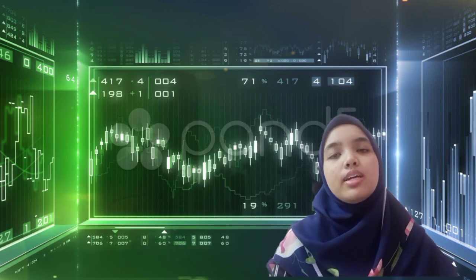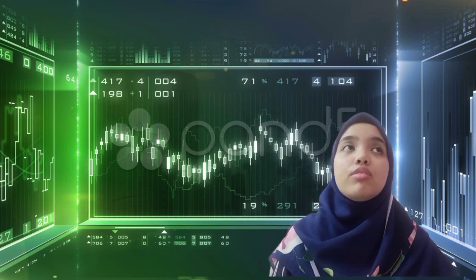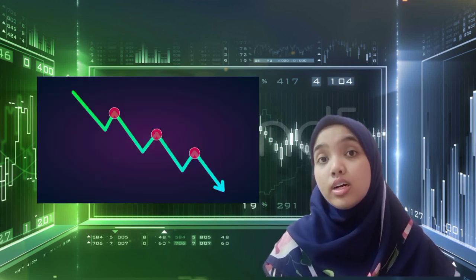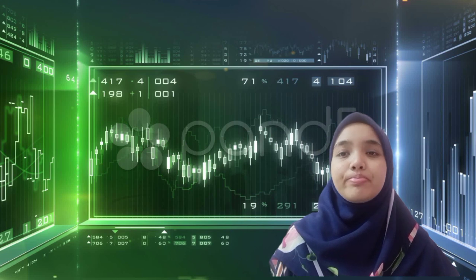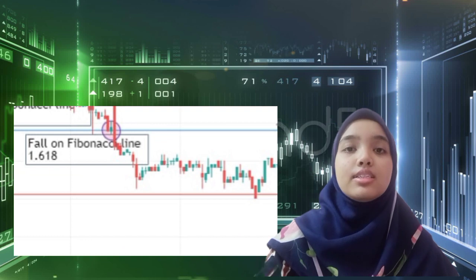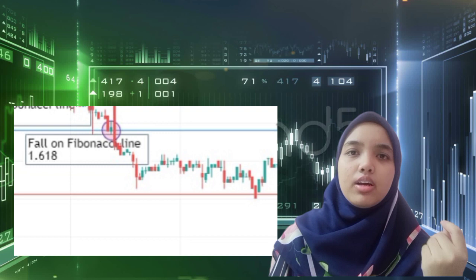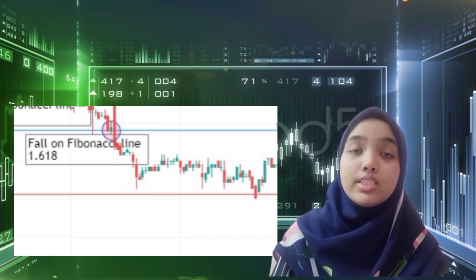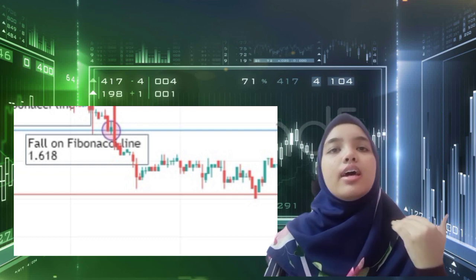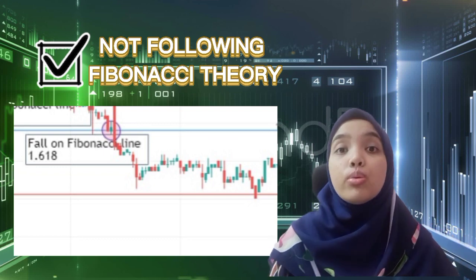However, there are a few times where the price falling on Fibonacci lines does not reflect or follow Fibonacci theory. In fact, the price went lower and lower until it formed a continuous downtrend. For example, on 13th April, the price hit the Fibonacci line at 1.618, but it did not bounce back as Fibonacci theory suggests. Instead, it continued to go lower and lower.